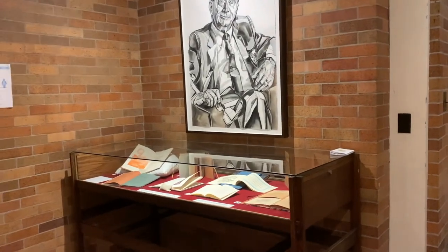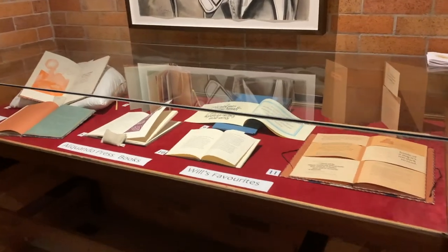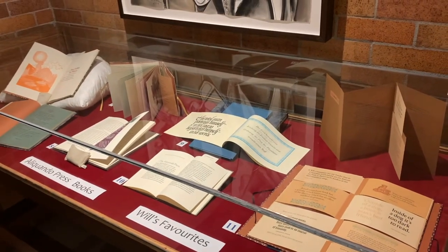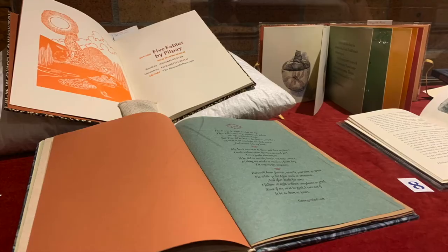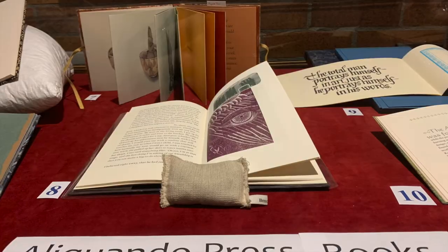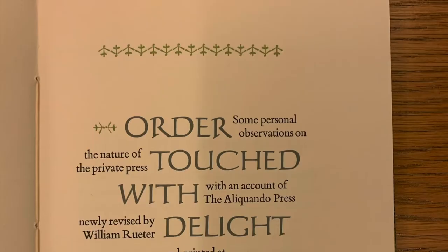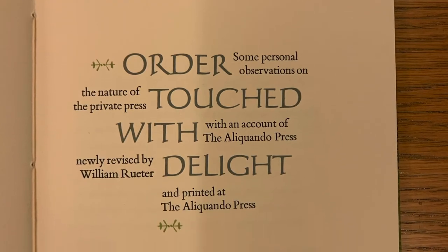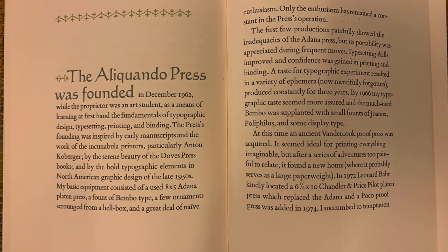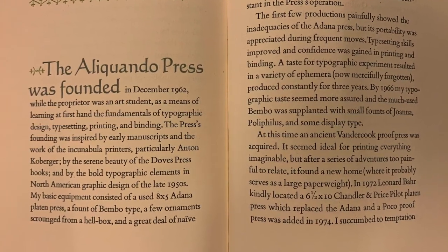Since 1962, Aliquando has printed 120 books and 90 broadsides. The next two exhibits highlight some of Will's favorites. In this exhibit we get to see some of the books, and if you want to get a deeper understanding of Will's views on the world, one should take the time to read Order Touched with Delight: some personal observations on the nature of the private press with an account of the Aliquando Press from 1982.